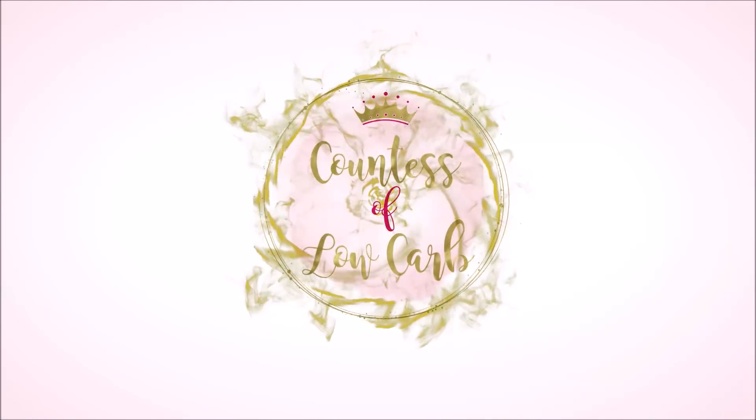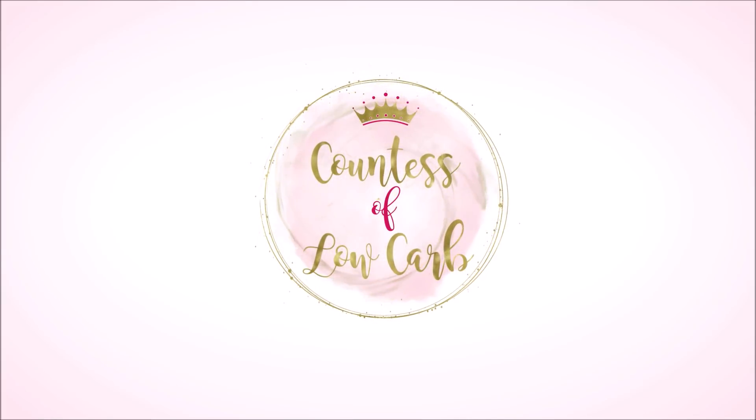It's Elizabeth, Counts of Low Carb, and on this episode we're going to do keto party foods and the best keto snacks. I have lost 67 pounds through keto and intermittent fasting, and on my keto weight loss journey I've learned a few tricks of the trade for the best keto party foods and the best keto snacks to have a good time and still lose weight.